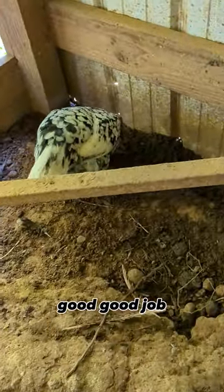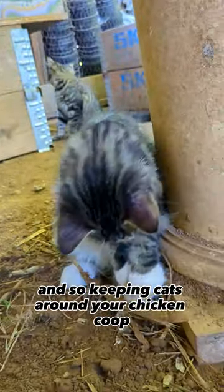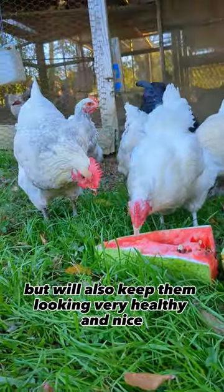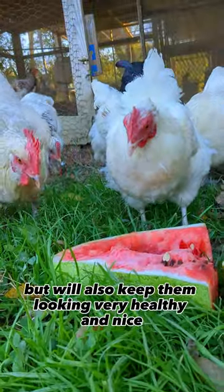I cannot believe you just got that mouse — good job! So keeping cats around your chicken coop and chicken run will not only make your chickens much safer, but will also keep them looking very healthy and nice.